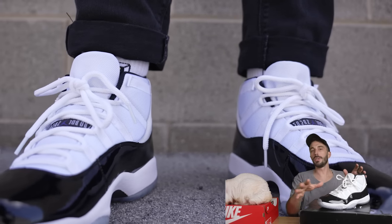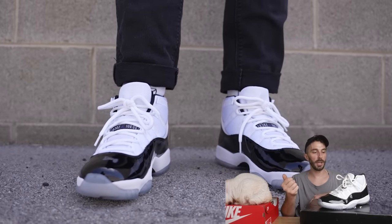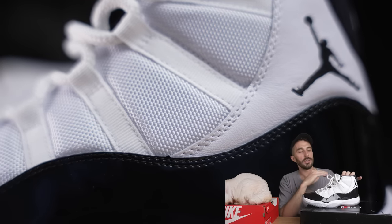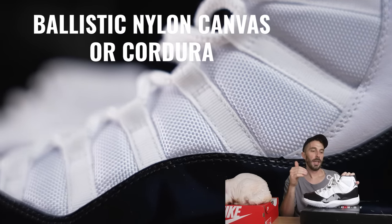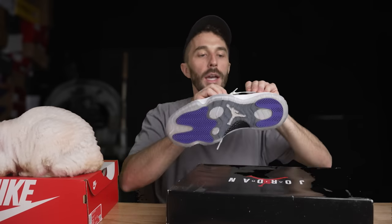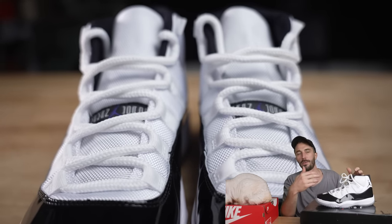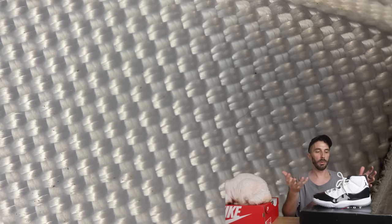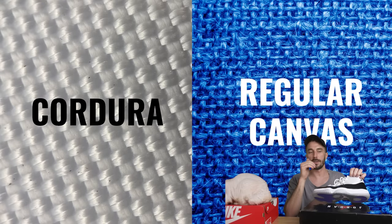They couldn't do the whole shoe in patent leather because Jordan would have hated it — no flexibility, long break-in time, and Jordan wanted a brand new pair every game without breaking them in. So the solution was adding a ballistic nylon canvas upper, also called Cordura. This isn't just regular white canvas — it gives you the flexibility of canvas but much more tensile strength and abrasion resistance. We ran a macro lens shot to confirm the canvas pattern, then conducted abrasion resistance and puncture tests to see if the ballistic nylon claims actually held up compared to regular sneaker leather and regular canvas of similar thickness.